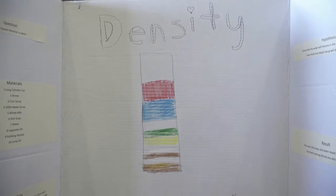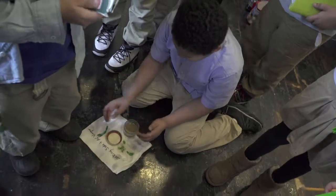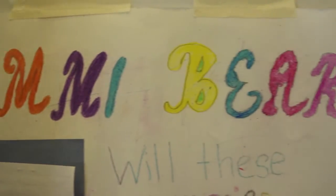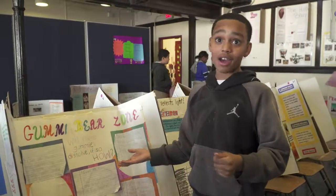Making it a process where it's student driven, I think is the best part about it. Because it's not me telling you what you have to do. My question was: will these gummy bears dissolve? If so, how?